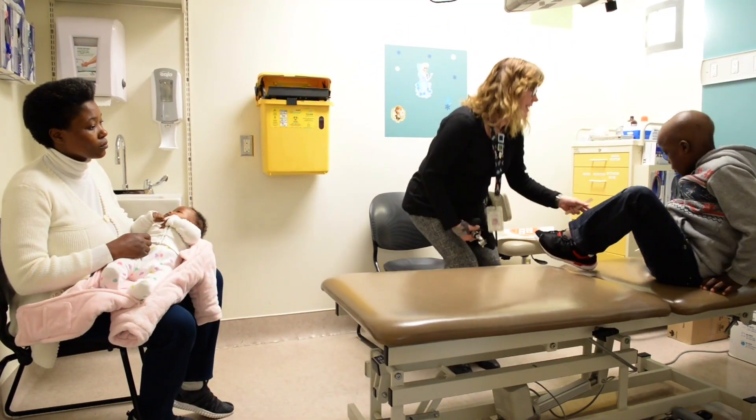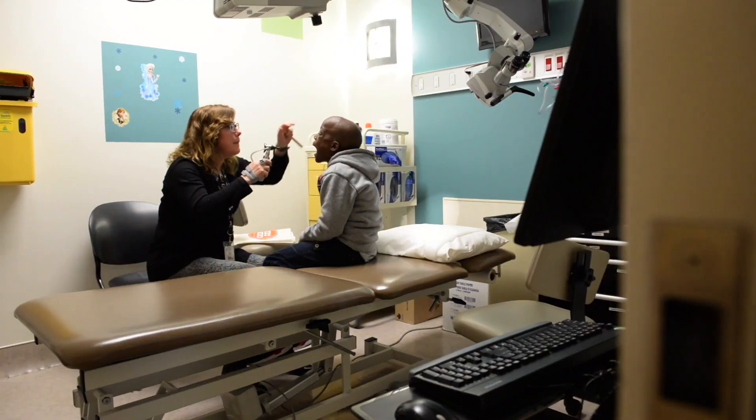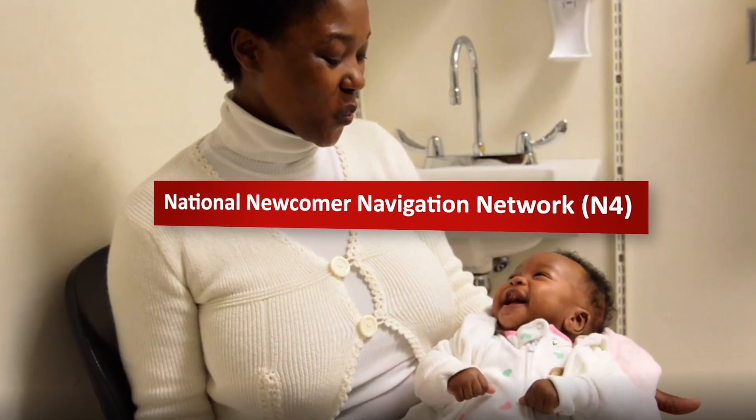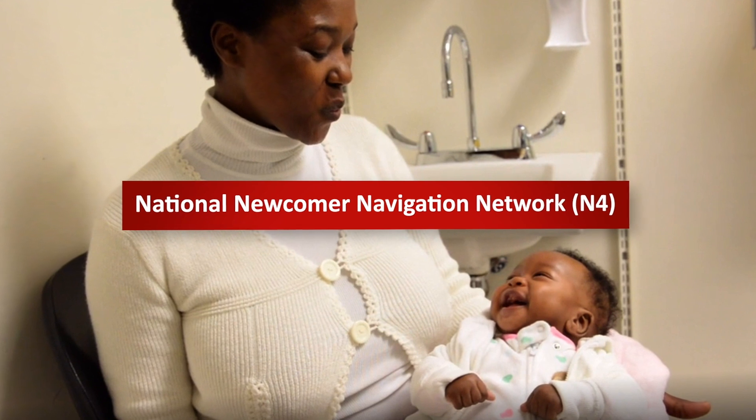Based on the simple notion that this rich information needs to be shared, the National Newcomer Navigation Network, or N4, provides a practical solution.